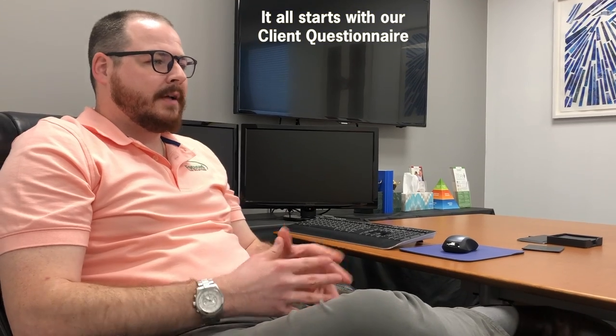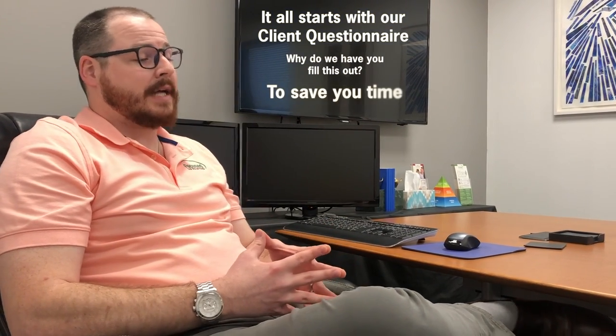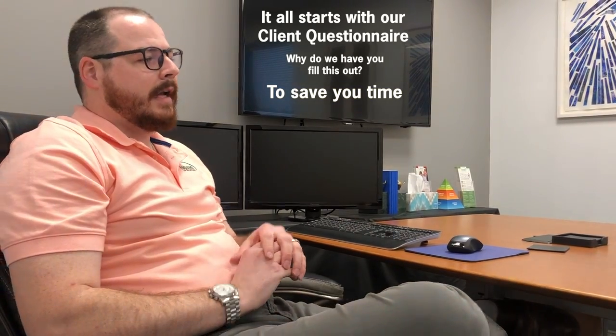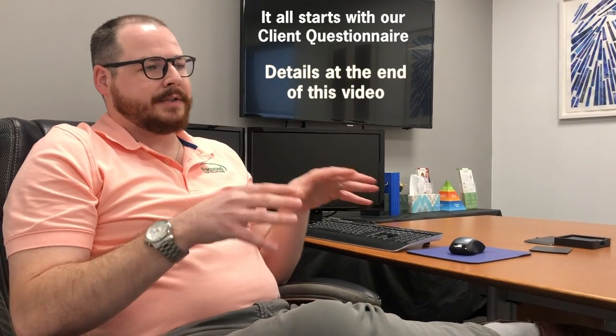No matter which way you choose, it all starts with our client questionnaire. Why do we have you fill this out? Simple — it's going to save you time. It'll allow us to get your taxes done at a high level in an efficient manner, and overall it's going to make for a smooth, easy process. The details are in this video. Look forward to seeing you all soon.